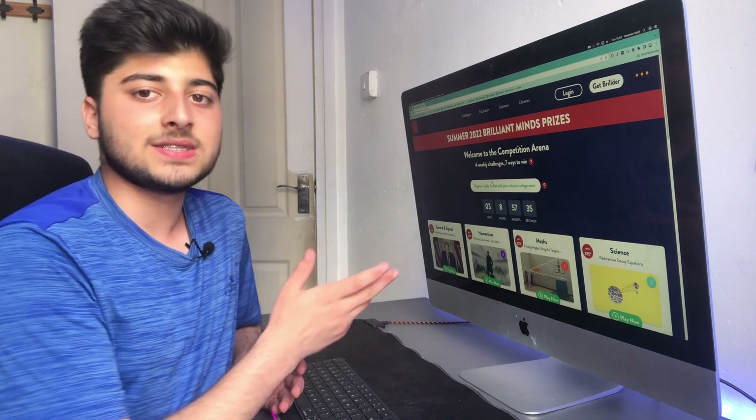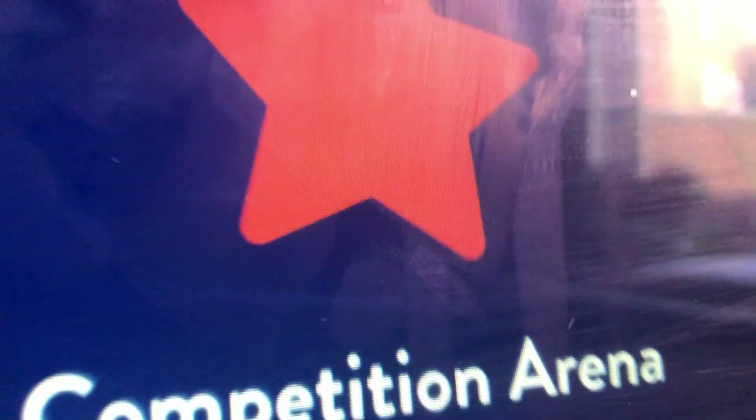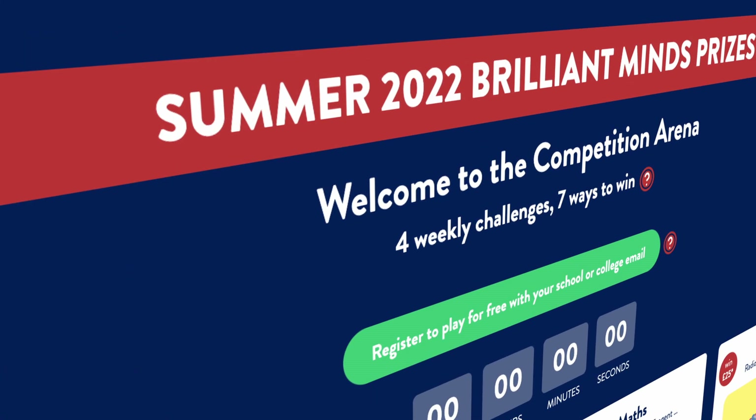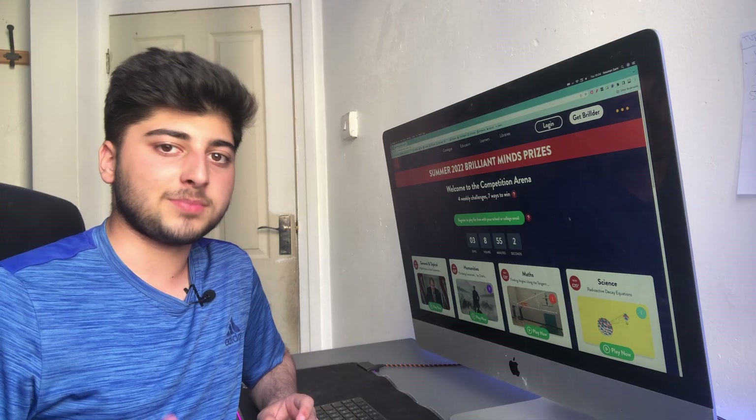Hey guys, welcome back to another video. Today we are revisiting Builder — you might remember from my recent video where I talked about the competitions arena. They are sponsoring today's video as well. We are going to be talking about the new 2022 Summer Brilliant Minds prizes, something you can do this summer right now.